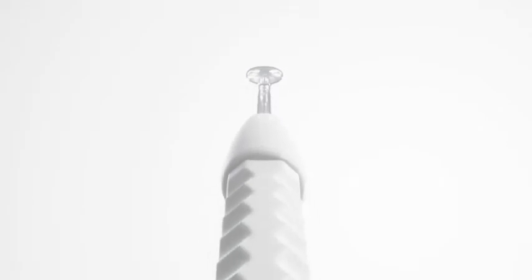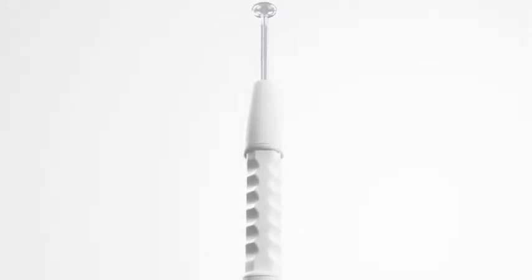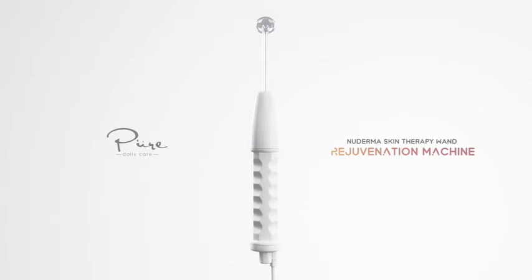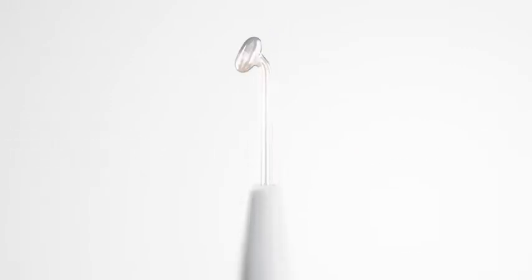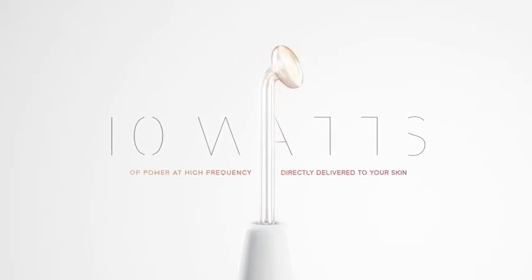Meet the new Derma Skin Therapy Wand, a portable high-frequency skin rejuvenation machine that boosts cellular energy naturally for a more youthful complexion. The new Derma Wand produces 10 watts of power at high frequency that can be delivered to your skin.